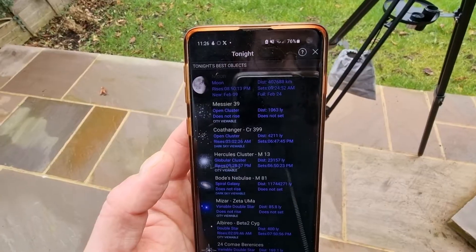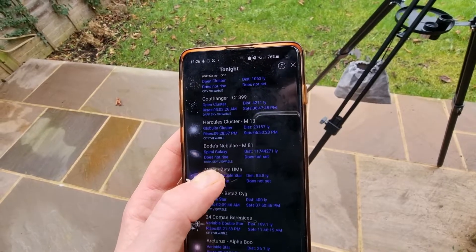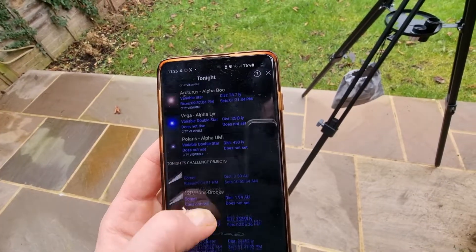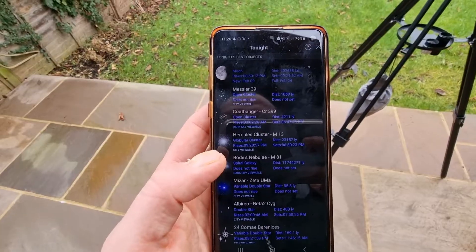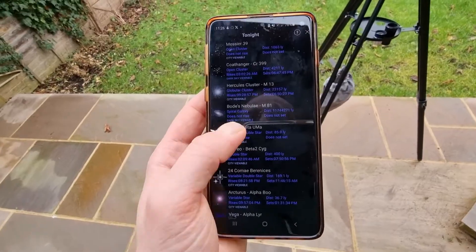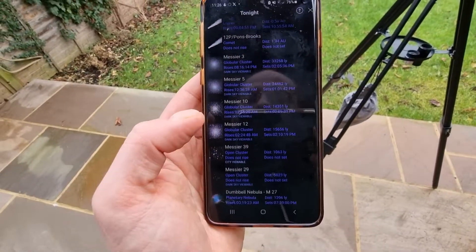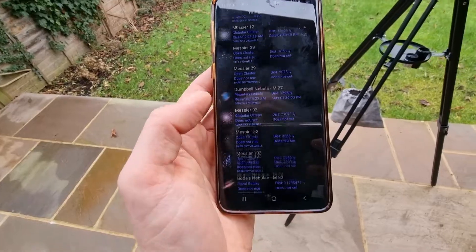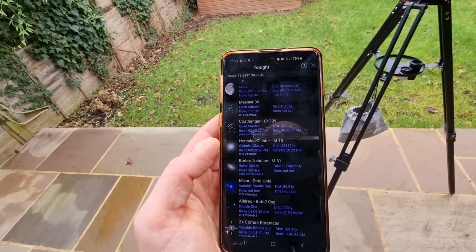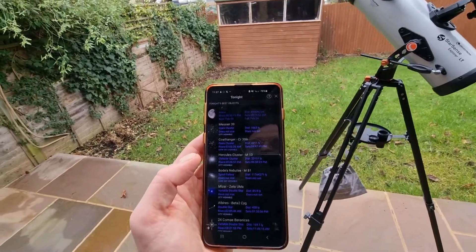You can also see so many other things here — Messier 39, an open cluster; the Coat Hanger, another open cluster; Hercules, which I mentioned; the Bode's Nebula; Mizar; Albireo. So there's so many things you can observe. That's actually quite limited tonight — we must have poor viewing conditions. And one of the best things is that there is a section for tonight's challenge objects. These are, as the name suggests, harder to find and you're going to have to be quite precise. With these open clusters, you are going to see them in the night sky but they're not going to be in much detail — you're going to be quite zoomed out, but you can observe them, which is always fascinating.